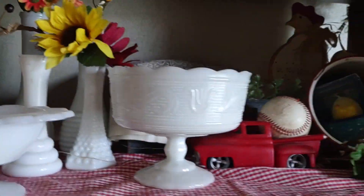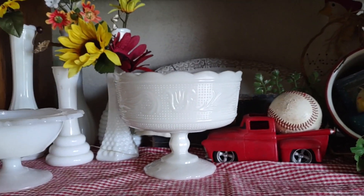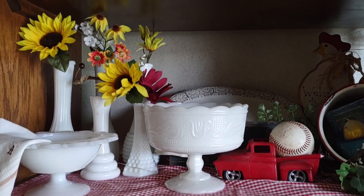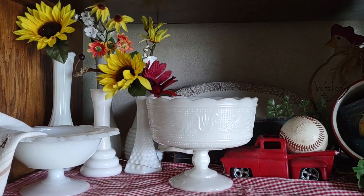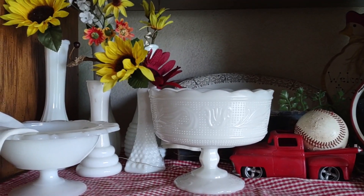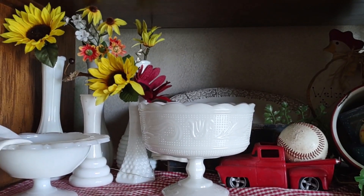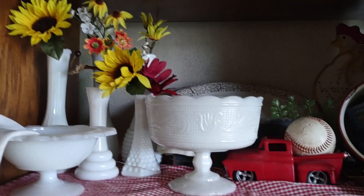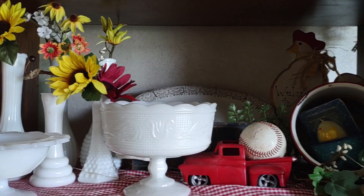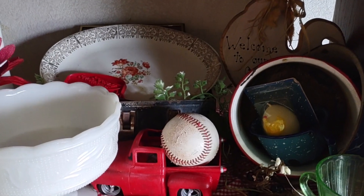Over in another little cubby, I just added these two milk glass fruit bowls I picked up for two dollars a piece, which I was just really excited about. I'm not quite sure where I'm going to put them or if this might become the milk glass section of my hutch. I also picked up this platter.